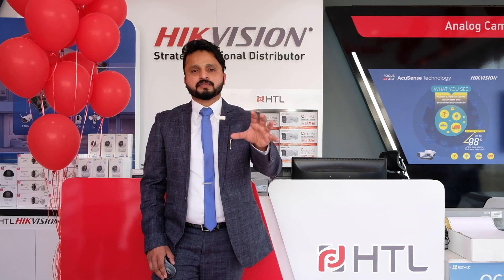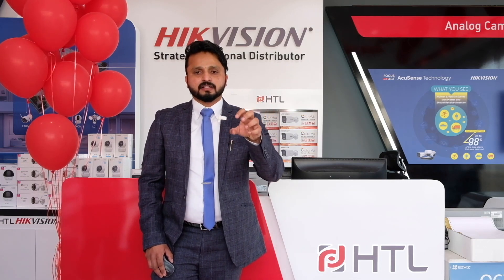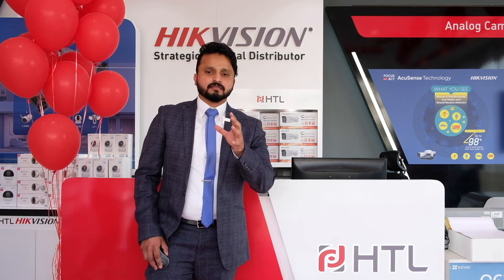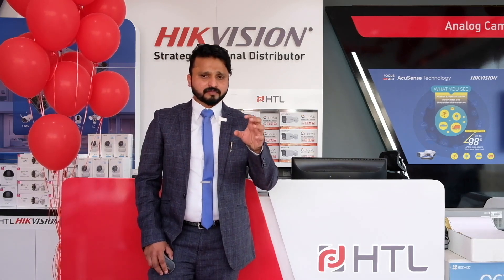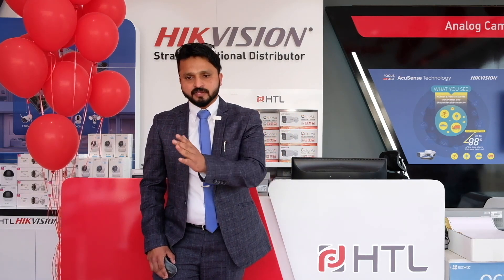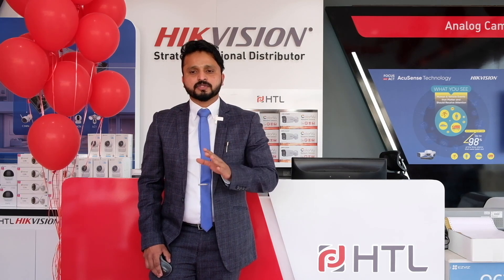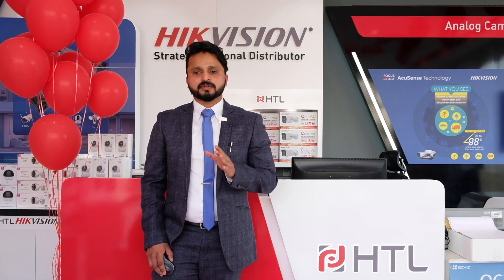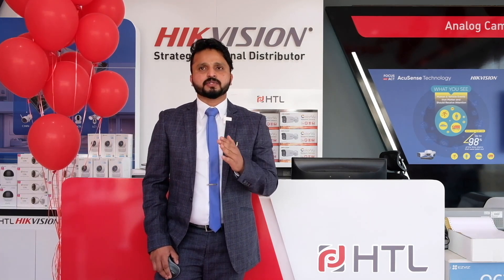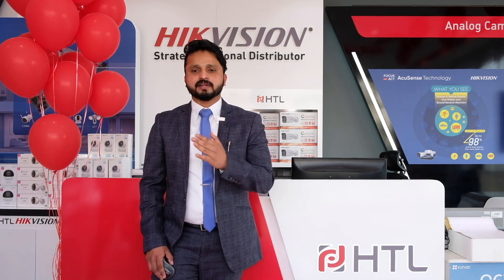Our main product focus from High Vision includes perception — the endpoints that capture data, such as CCTV cameras and drones. We also have transmission products that transfer data from perception to storage, including managed switches, unmanaged switches, POE switches, core switches, and extended switches that give long-distance coverage — up to 250 meters for cameras.